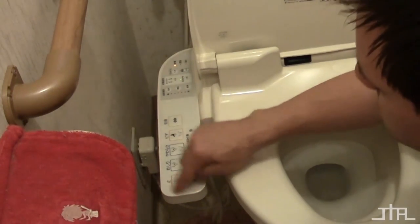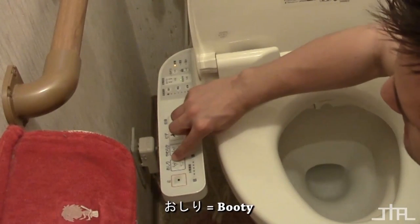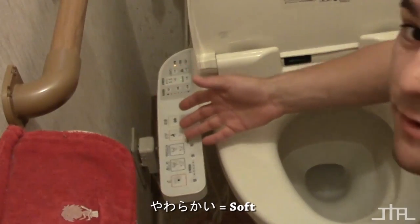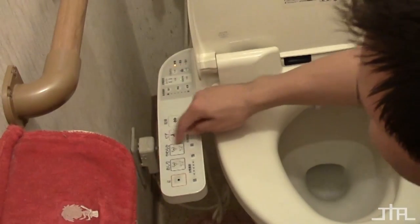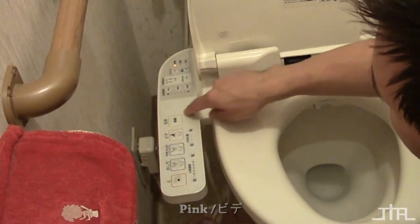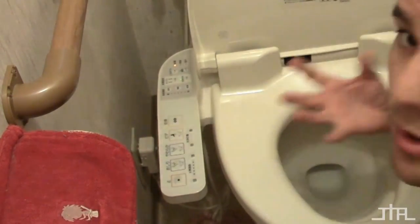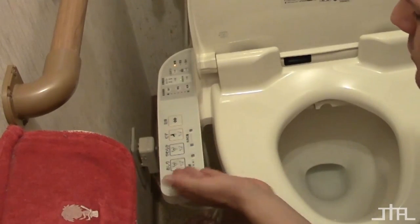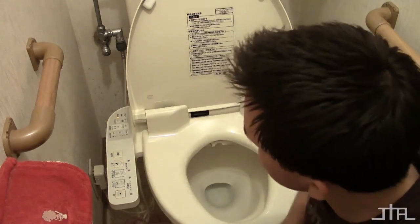This button here washes your booty - there's even a little picture of it. Then there's 'yawarakai,' which means softer - it's supposedly gentler and doesn't hurt as much. Then this pink one is for girls and washes other things. The last one here is my favorite - it blow-dries the booty. It blows warm air so you're dry after being soaked by the booty washer. It's like a little car wash - you go through the whole process. You might want to try it.